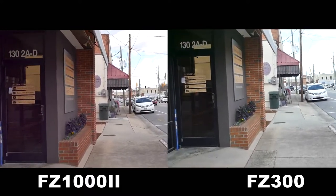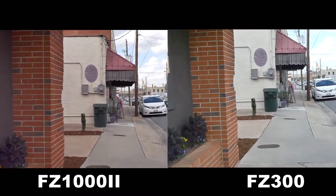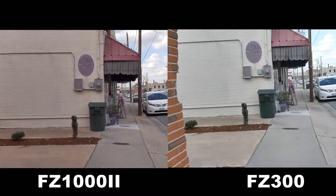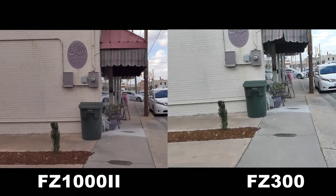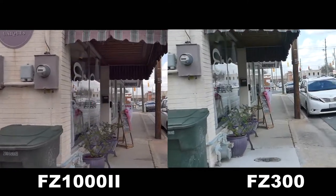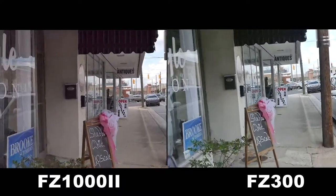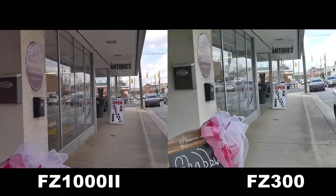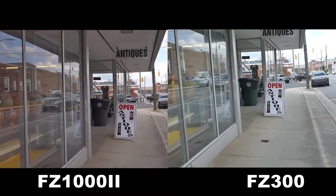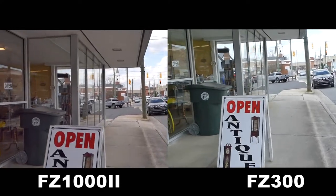The FZ-300 will be on the right and the FZ-1002 will be on the left. We're going to check to see how both cameras do. They're in autofocus, face recognition — I probably should just put it in zone, but they're currently in face recognition. We'll not only be checking how each camera compares for detail, sharpness, and exposure, we'll also see how well they focus.